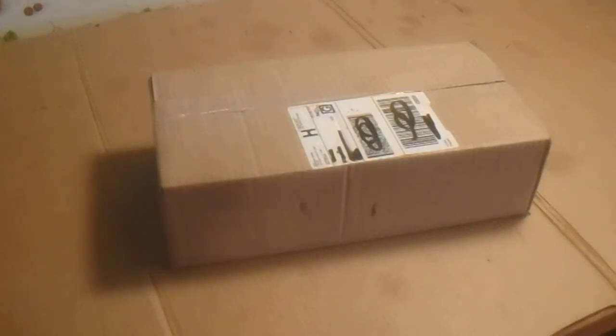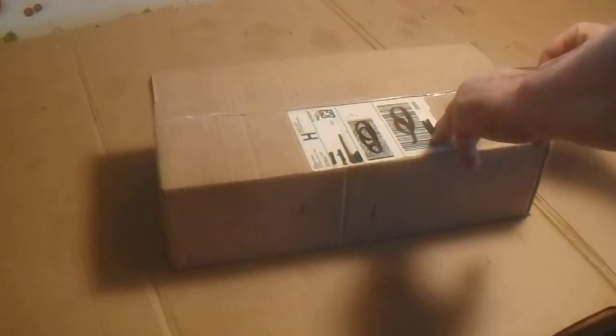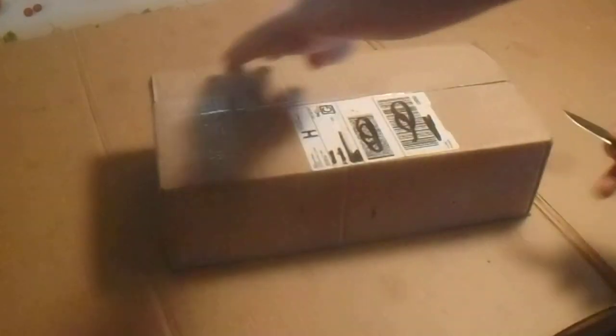We got another delivery from Target Sports. One day shipping on here — it's close by, it's in Connecticut, so it shipped here in one day.